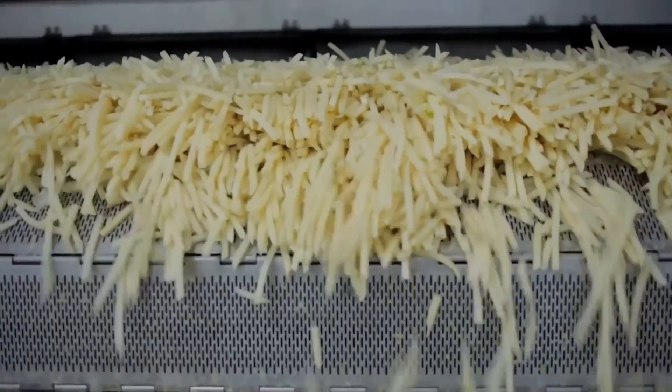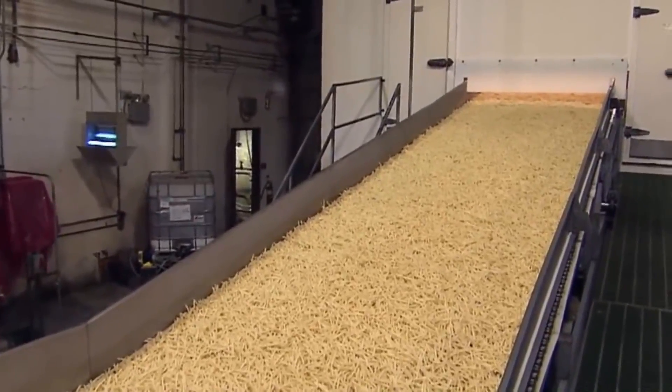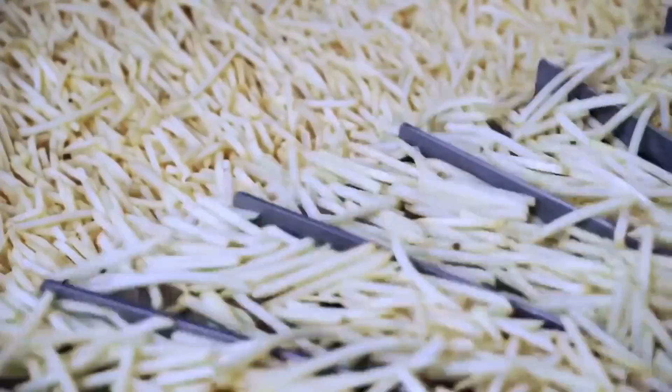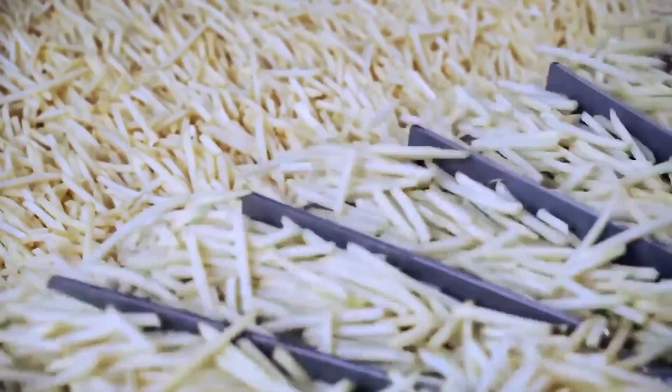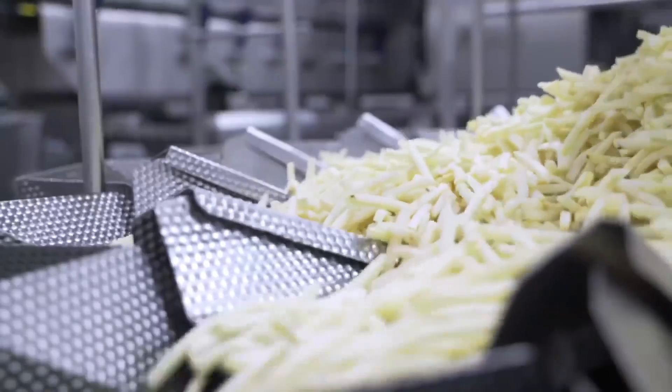In the control room, all parameters of the manufacturing process are monitored, ensuring maximum quality at every step. Frozen fries are sorted by length and then packed into sealed and labeled packages. They even undergo a metal detector inspection to ensure their purity.